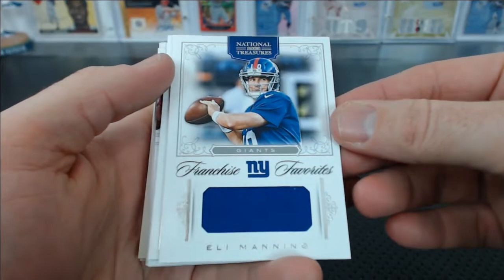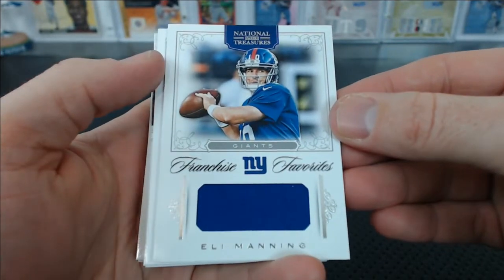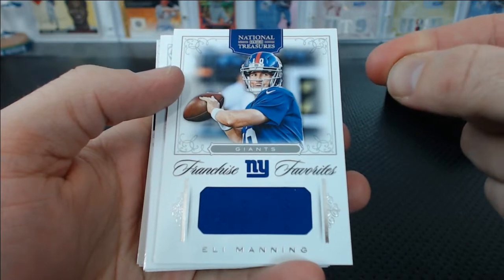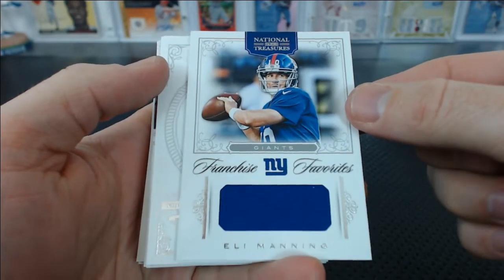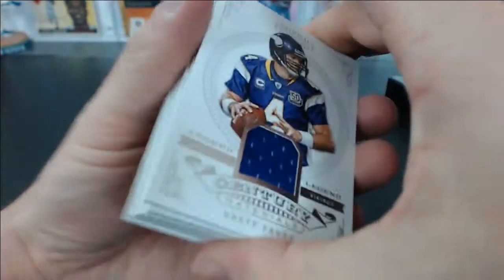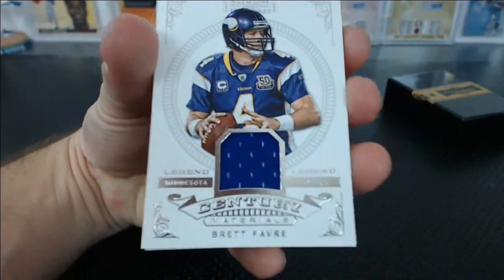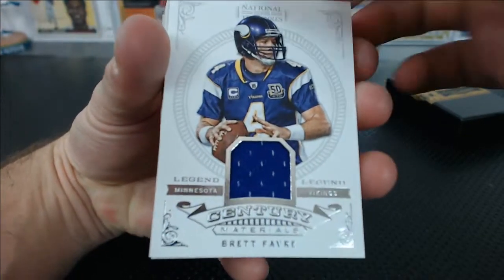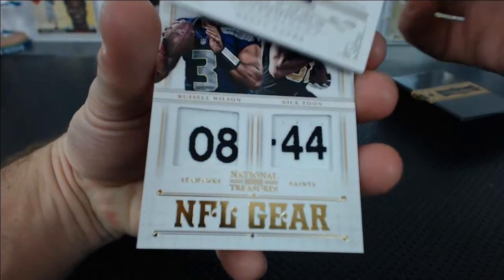You've got Eli Manning franchise favorites Jersey Relic. Michael K. — didn't notice your name there, what's up Michael K.? I haven't seen him in a while. 41 of 99 for Eli. You've got a Brett Favre Legend Jersey Relic — I swear we've had this card like four times. Terry V. with the Vikings.